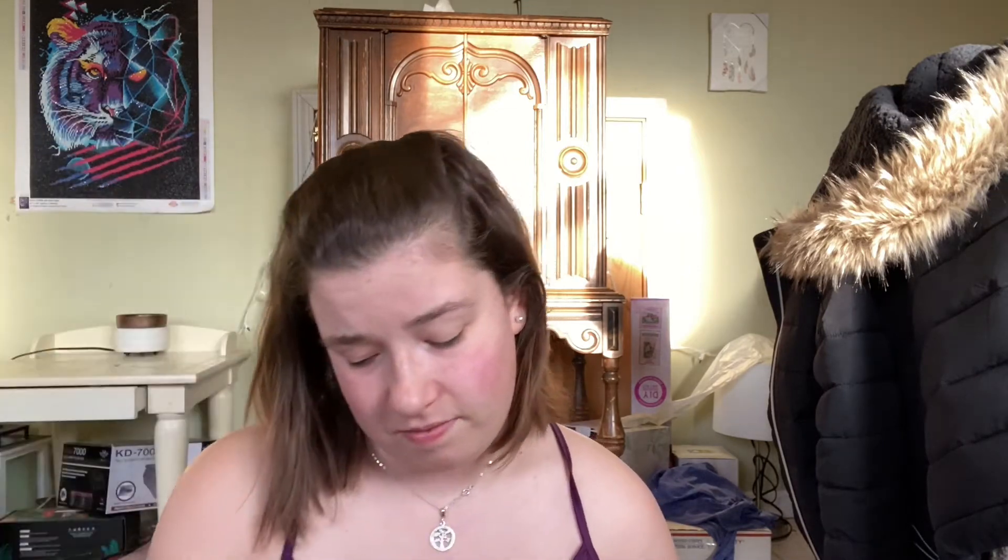My friend and co-worker makes candles and wax melts, so I will link her Etsy shop in the description box for anyone who wants to purchase from her. She has labels but they're not very detailed — this one is Citrus and Sage, and this one smells like pumpkins. You kind of have to guess what the scent is.